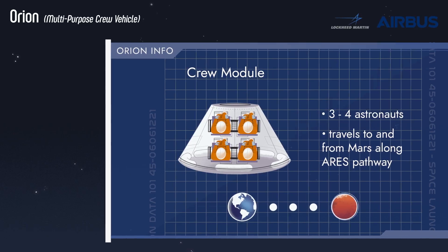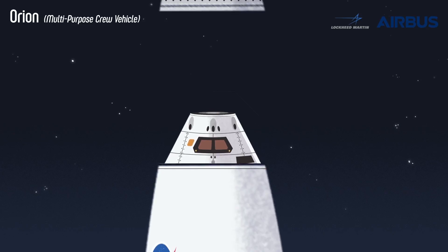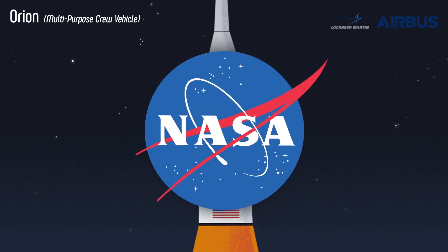But it won't travel alone. Orion is lucky to have some help from a few friends at NASA.